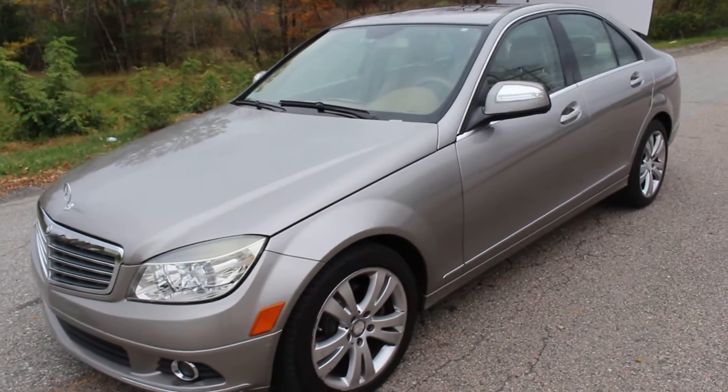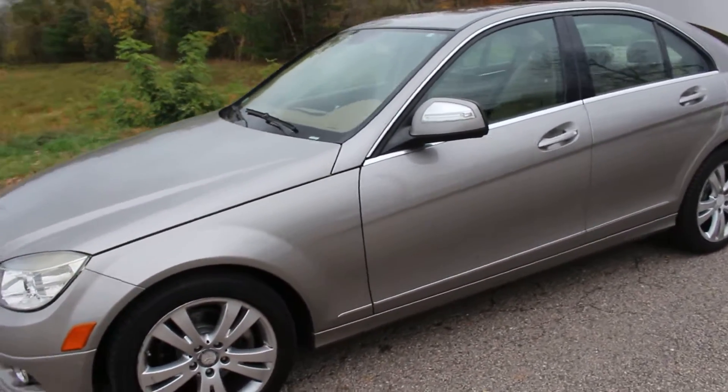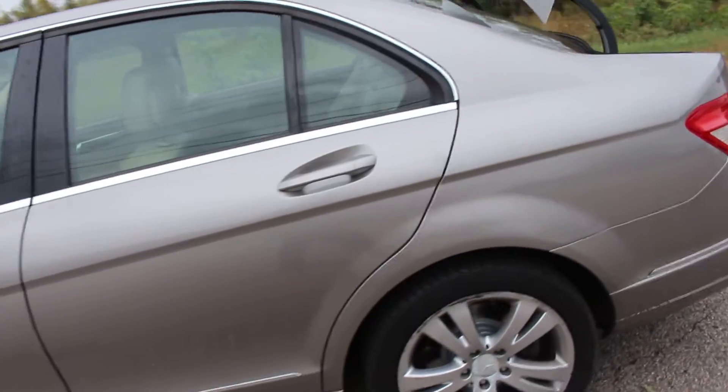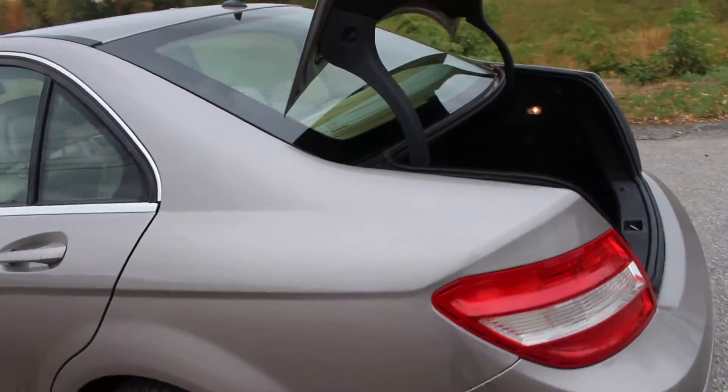This is a 2008 Mercedes-Benz C300 Luxury Sedan. All four tires have a lot of tread left on them. This is a really exceptional Mercedes.